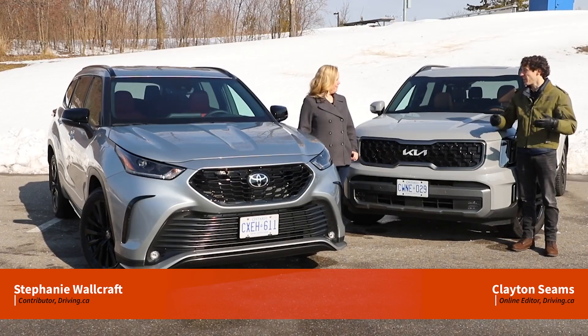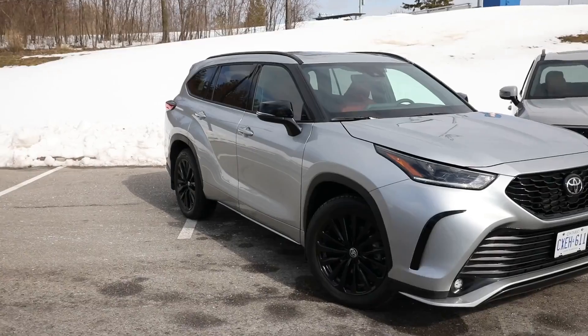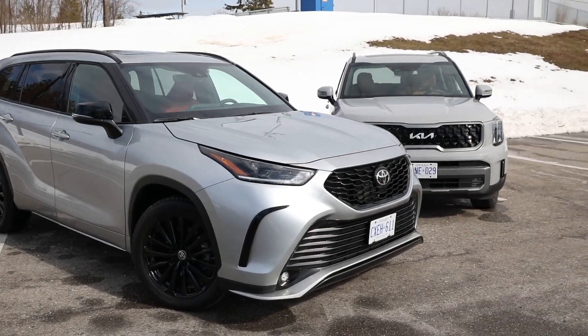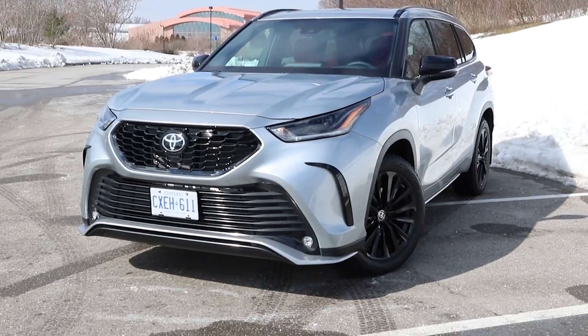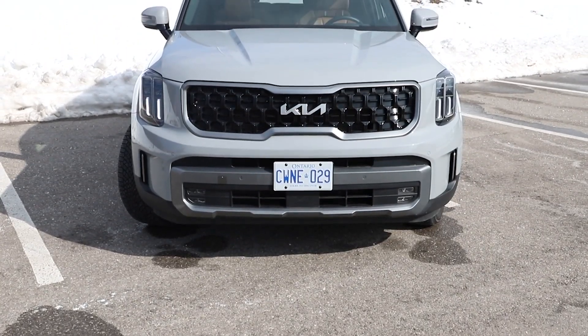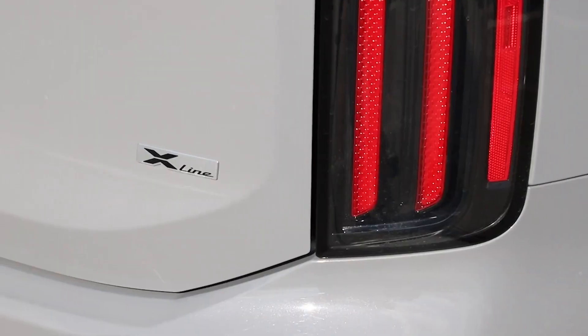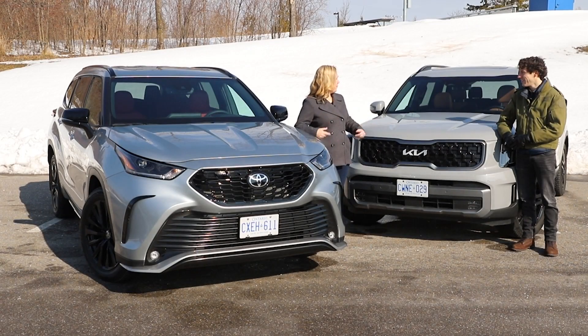We have two grey cars, but it's not a grey day. It's a beautiful day in March and we are comparing two three-row crossover SUVs. We have the 2023 Toyota Highlander on this side, which is in its XSE trim, the sportier version. And on this side, we have the 2023 Kia Telluride in its X-Line trim — sort of outdoorsy, very on-trend.